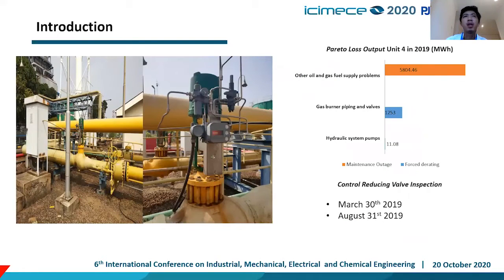In our gas metering and regulating station, we have a control reducing valve, or CRV, to reduce pressure from 24 kg per centimeter square to 4 kg per centimeter square. In 2019, the CRV caused 5,800 MWh losses due to control reducing valve inspections on March 30th and August 31st.